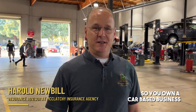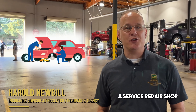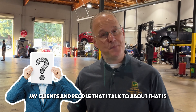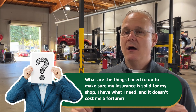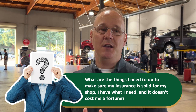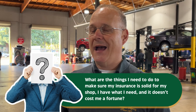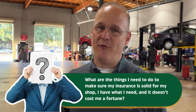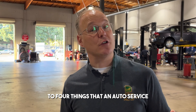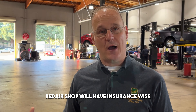If you own a car-based business — a body shop, service and repair shop — one of the questions I get from clients is: what are the things I need to do to make sure my insurance is solid for my shop, I have what I need, and it doesn't cost a fortune? There are really three to four things that an auto service repair shop will have insurance-wise.